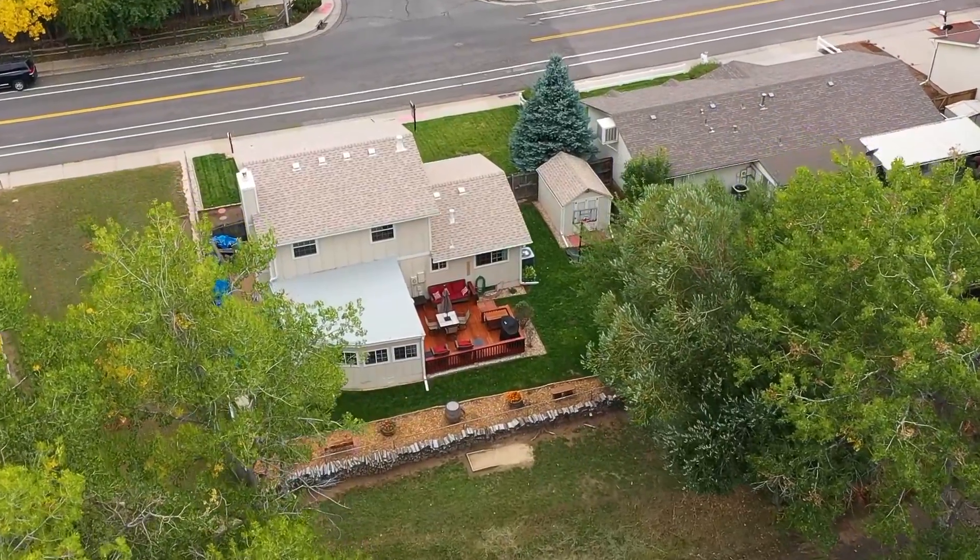This property is truly an amazing property. Thank you so much for taking the time to view the property with us today. If you have any questions, feel free to reach out to us with the information at the end of the video. Thank you so much and make it a great day.